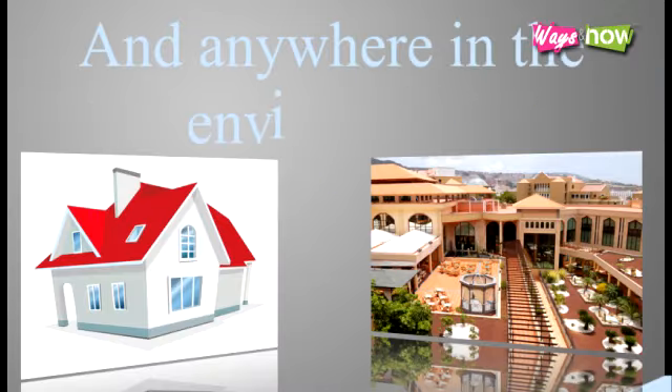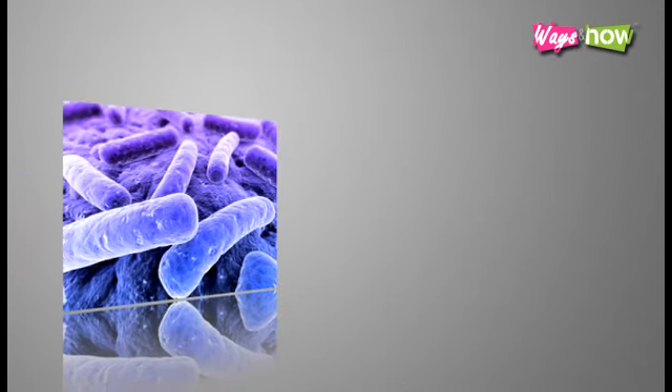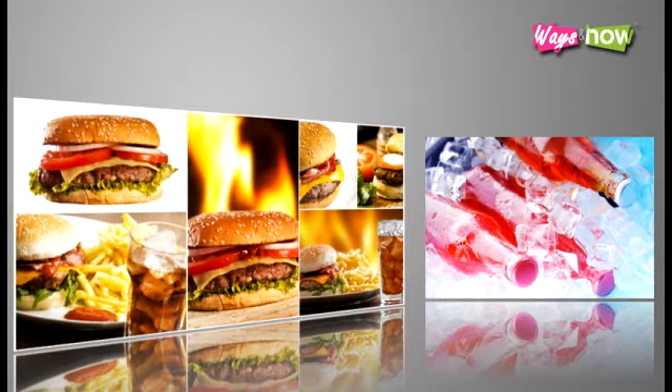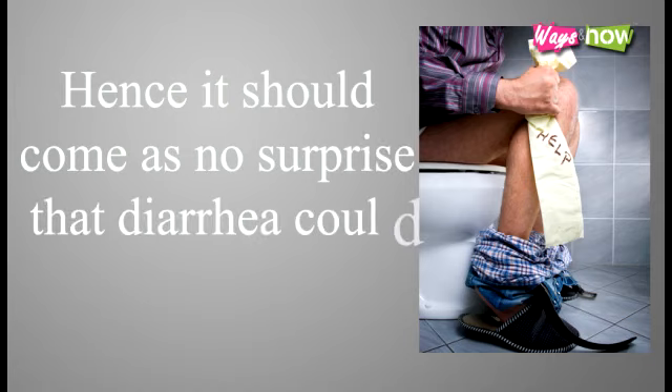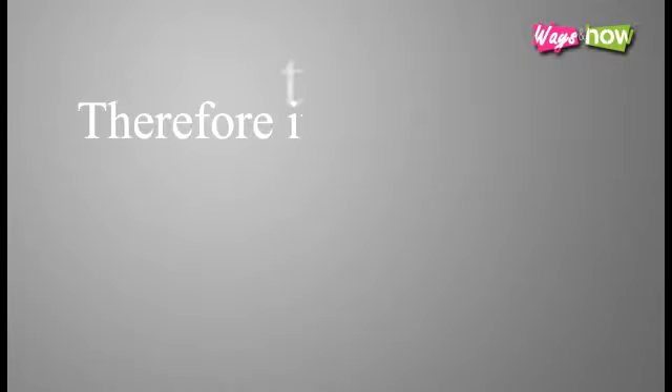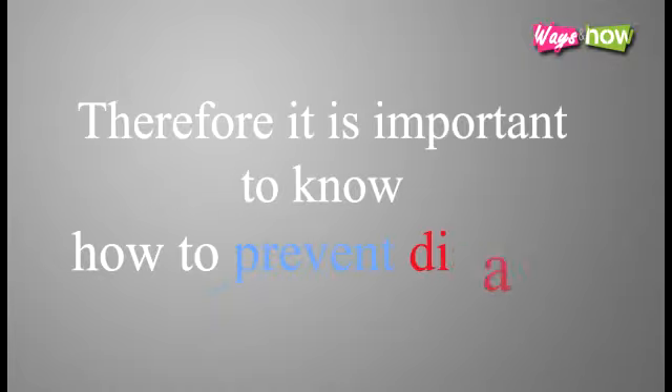And anywhere in the environment, at home or outside, bacteria, viruses, parasites, and other undesirable elements get into our system through food, drink, or other means. Hence, it should come as no surprise that diarrhea could strike at any time, without warning, and seemingly out of nowhere. Therefore, it is important to know how to prevent diarrhea.